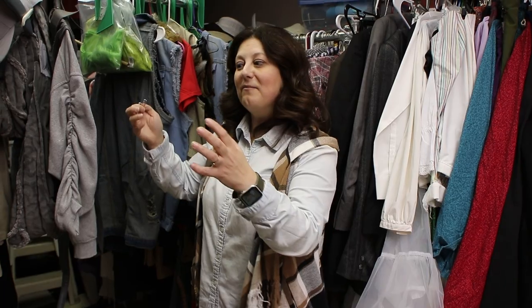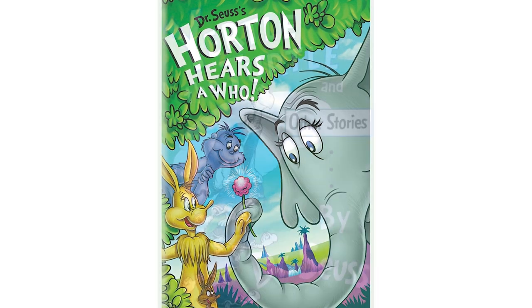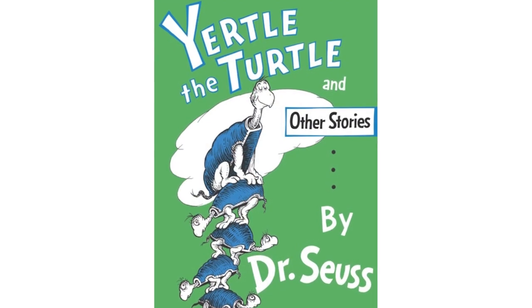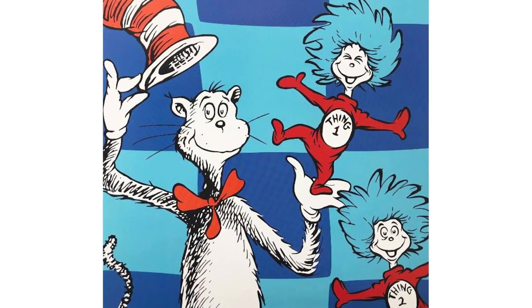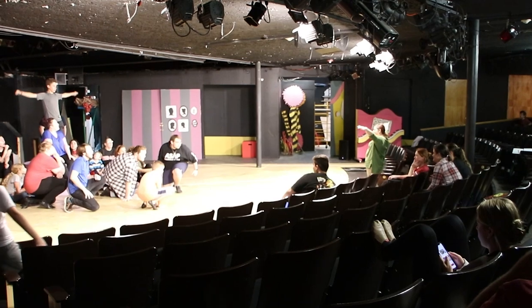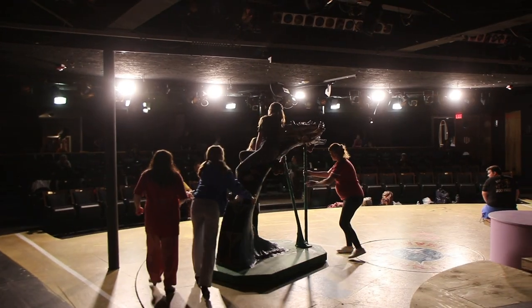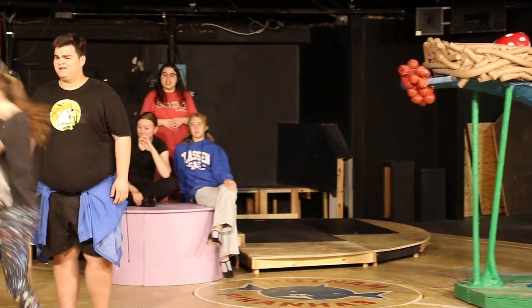Seussical takes a lot of the Dr. Seuss books and kind of morphs all the stories together. It's like Horton Hears a Who, Yertle the Turtle, Cat in the Hat, Thing One and Thing Two, and the Whos — it's all kind of combined into one show.